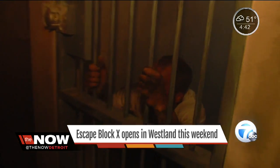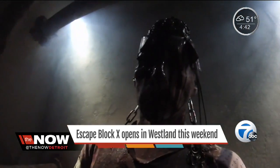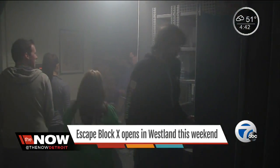You will also have some company, all thanks to a live actor. Some of the torment comes from going the haunted house route. The attraction opens to the public Sunday.